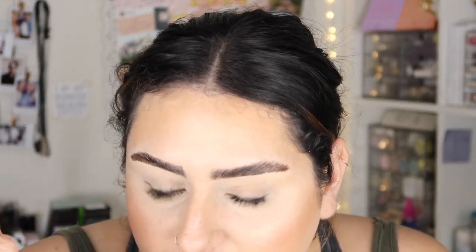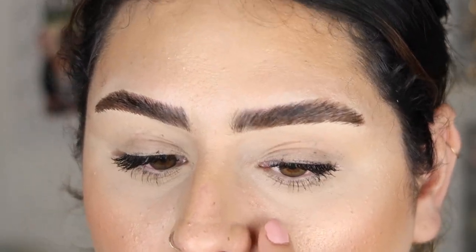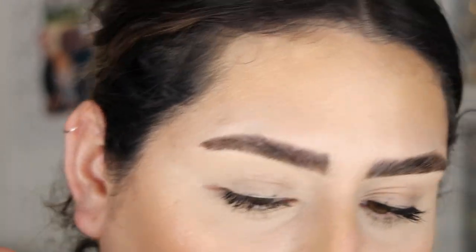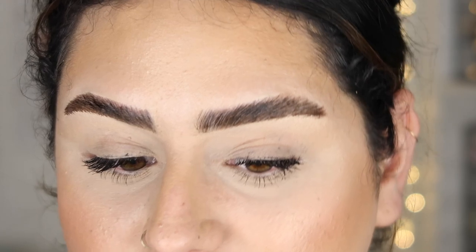My cheeks look really good — very glowy. You can definitely still see my blush and a little bit of my contour. Obviously I ate today. My nose is mostly gone — I had allergies so I was rubbing it a bit. There's something happening right here that I think has more to do with my concealer and powder. My highlight is still slightly visible.